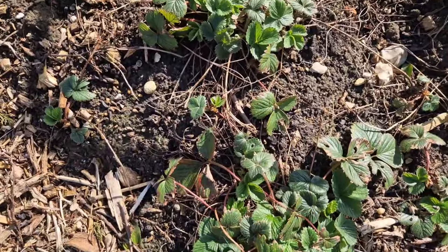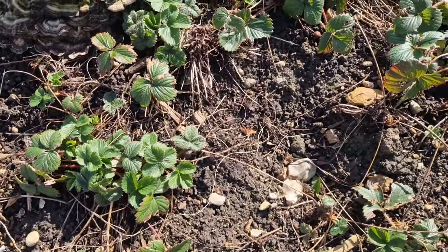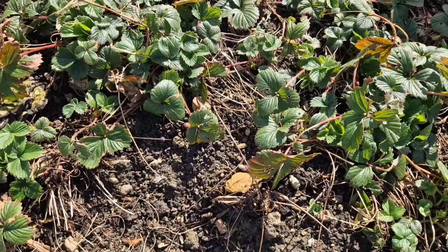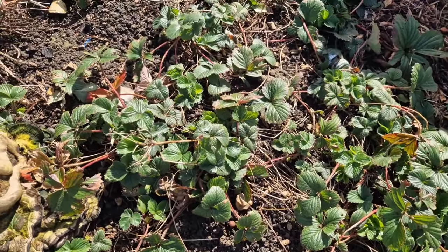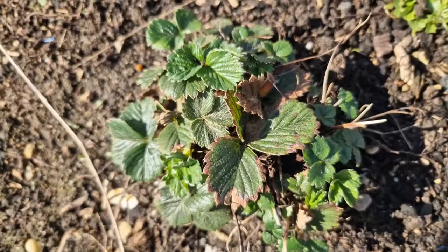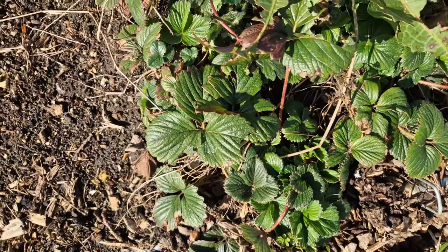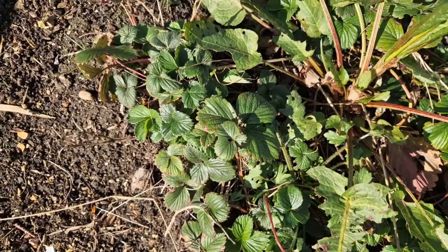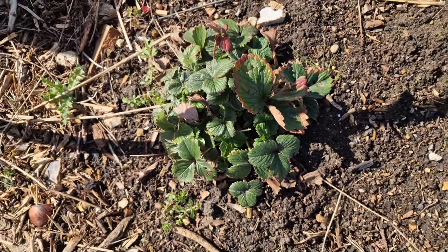Here we have got some of the pine berries. They haven't really sprung into life with any flowers just yet, but these are a lot earlier than the strawberries so it shouldn't be too long. As you can see they've put out loads of runners - they can be a little bit of a thug, but they're absolutely beautiful. A lot of people say that they're like a strawberry that tastes like a pineapple, so I would certainly get a few of these. They come out white but they're exactly like a strawberry.